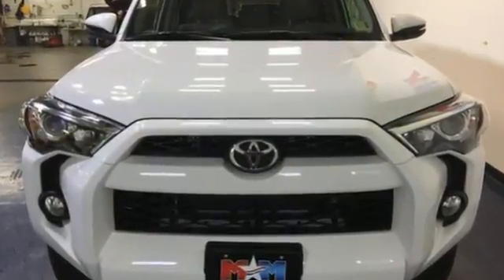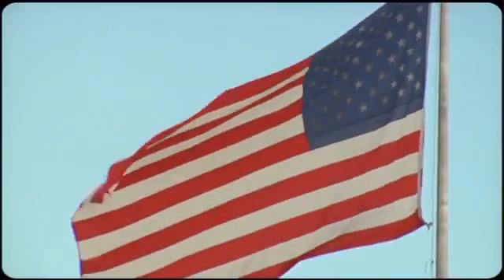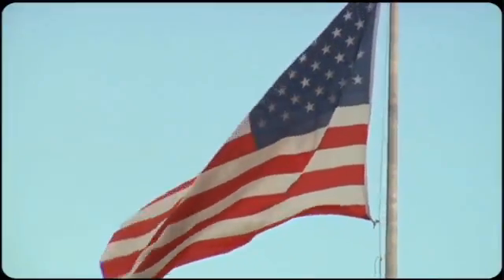This wild 4Runner was bred for adventure. Go explore in this 4Runner today. Come visit us on the Motor Mile, where you're always a name and never a number.